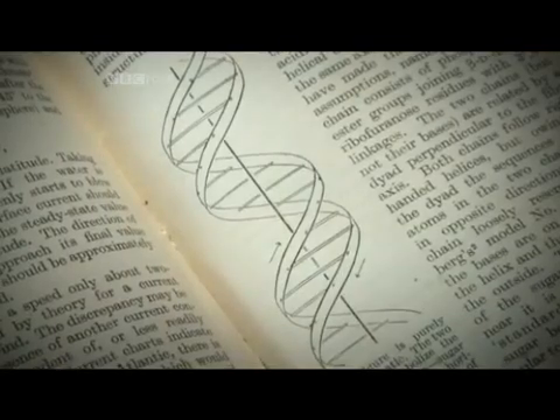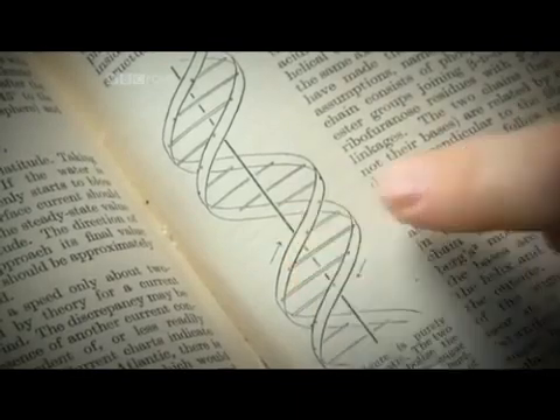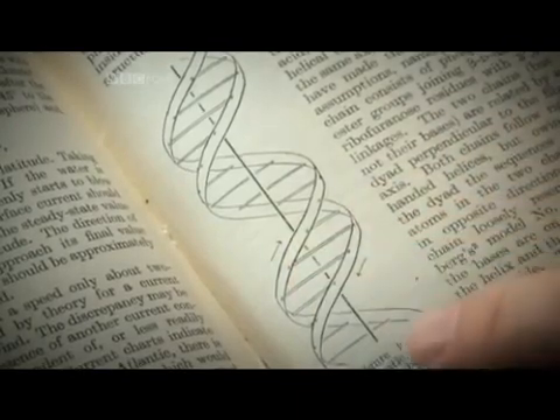There are also two little arrows which indicate a direction on these strands. The way the molecule is put together means that each of these strands has a direction — one goes up and the other goes down. This is the first time the world had ever seen the structure of DNA. It's a breathtakingly original diagram.